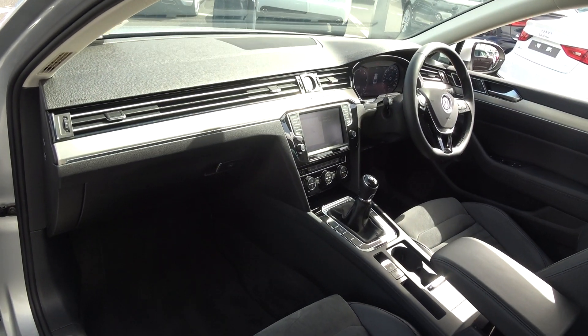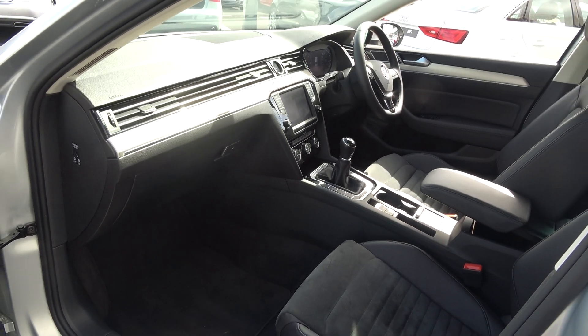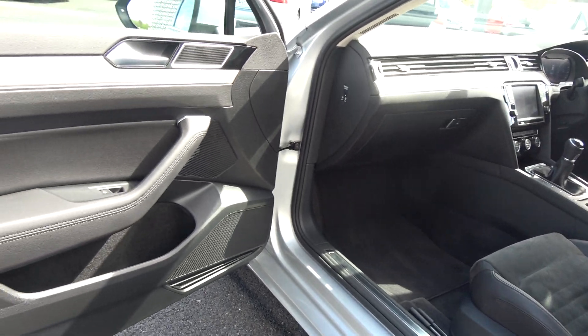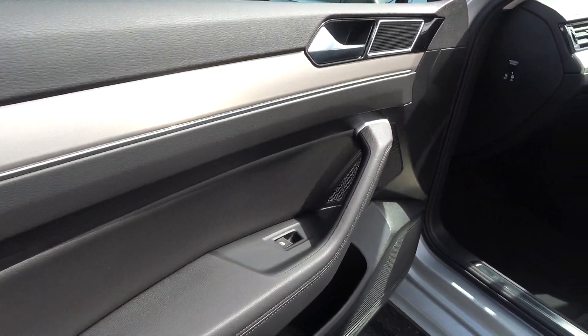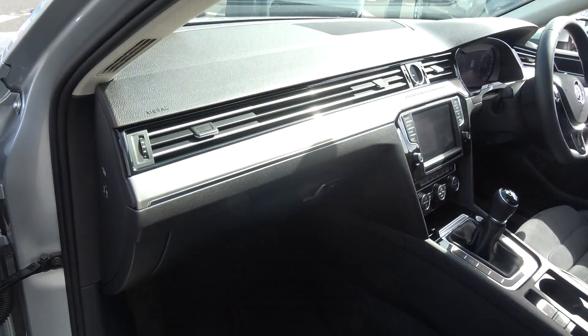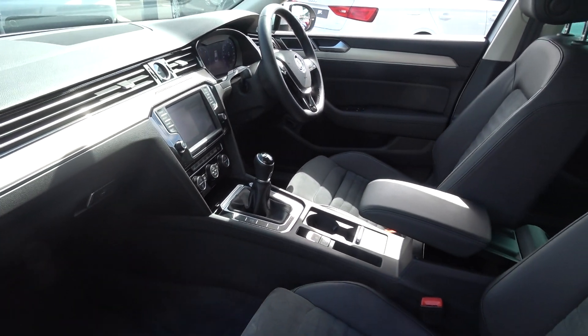Long list of equipment as you would expect with the Highline Business Edition model. Note this vehicle comes with a six-speed manual gearbox, and there is spacious ample legroom also on offer for your front passenger. We have electric windows throughout, together with beautiful brushed aluminium inlays running throughout the door panels and continuing across the dash, and a high-gloss piano black finish on the centre console — absolutely stunning.